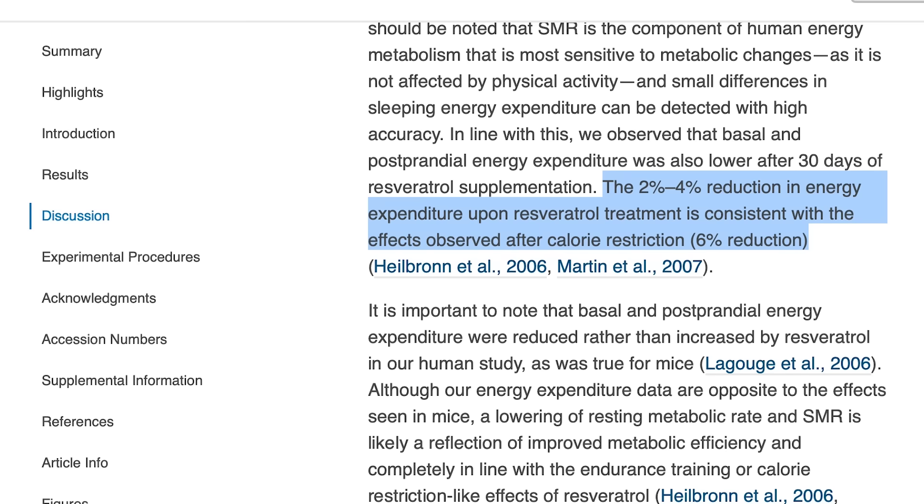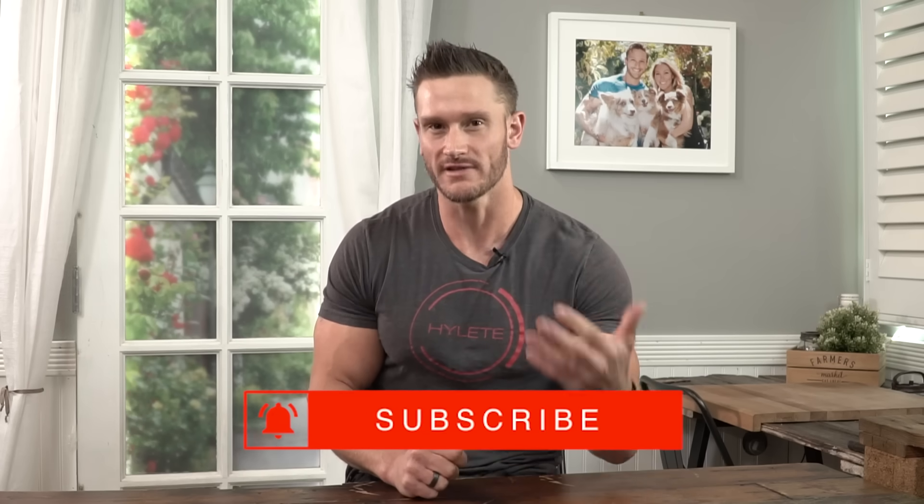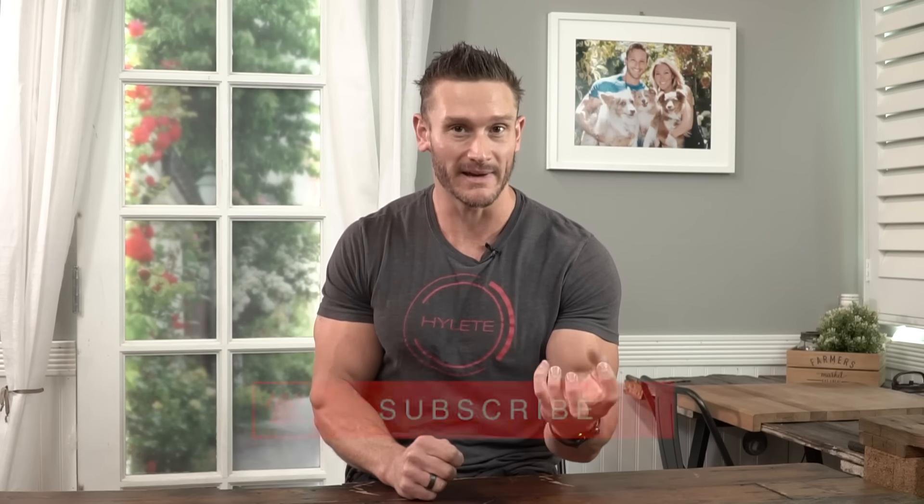That decrease was postprandial and basal. To the layman, that says this is bad because it slowed down their metabolism. But think about it — when we are fasting or trying to induce things like autophagy, we are trying to trigger our body to go into that restorative effect by ultimately reducing our energy expenditure. A slower metabolism doesn't mean that we're burning less fat per se — it means that our body is becoming more efficient.